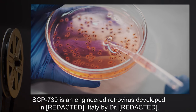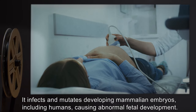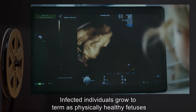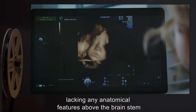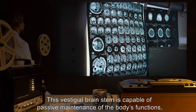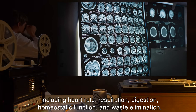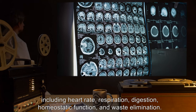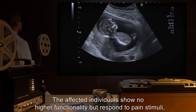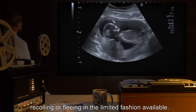Description: SCP-730 is an engineered retrovirus developed in Italy by Dr. [name redacted]. It infects and mutates developing mammalian embryos, including humans, causing abnormal fetal development. Infected individuals grow to term as physically healthy fetuses lacking any anatomical features above the brain stem. This vestigial brain stem is capable of passive maintenance of the body's functions, including heart rate, respiration, digestion, homeostatic function, and waste elimination. Affected individuals show no higher functionality but respond to pain stimuli, recoiling or fleeing in a limited fashion.